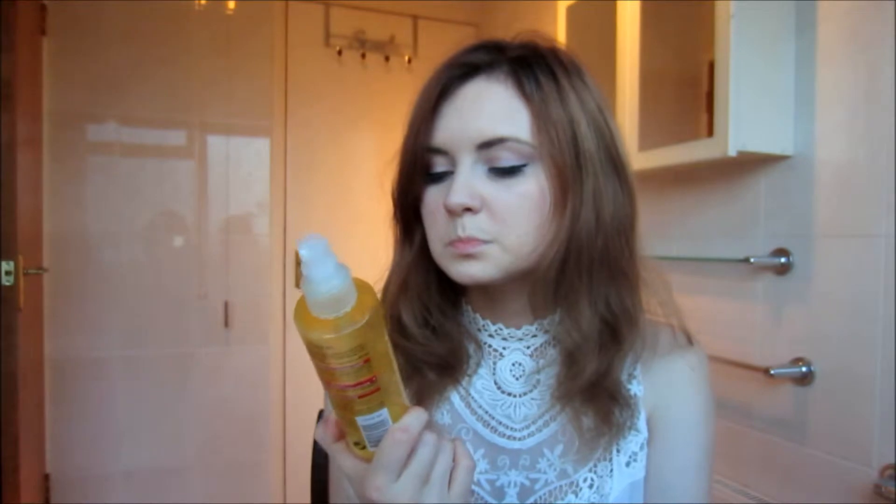Then I have the Avon Naturals conditioner for dry and damaged hair — this is not good, so I just use it for shaving my legs because it makes them smooth. Then there's the L'Oreal Peri L5 damage care conditioning repair spray. I used this at night — it's okay but it's not a miracle. My hair is very dry, and it was meant to work for dry hair, so I don't know.